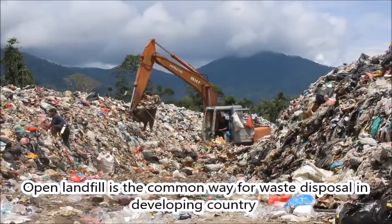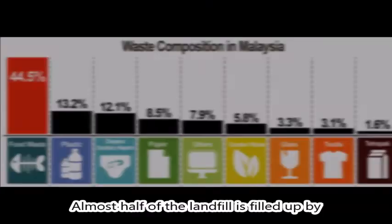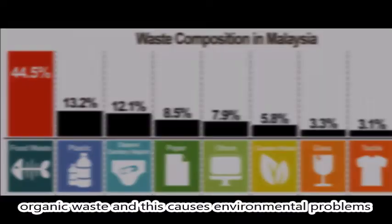Open landfill is the common way for waste disposal in developing countries. Almost half of the landfill is filled by organic waste, and this causes environmental problems.